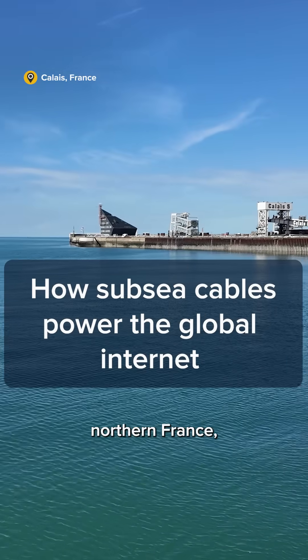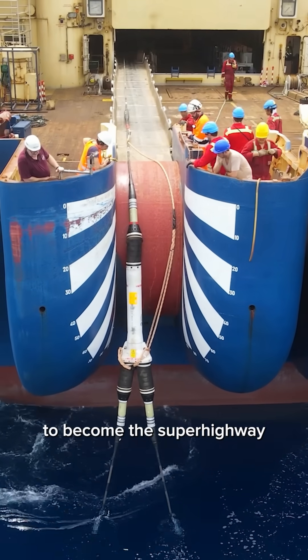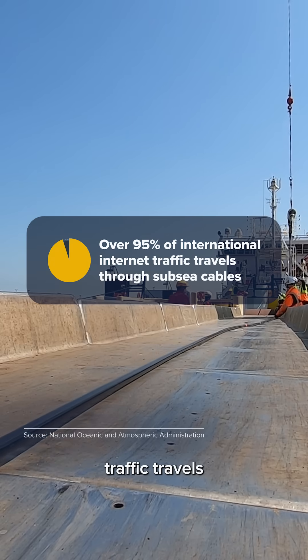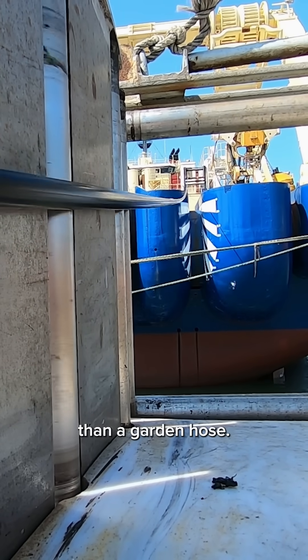In this quiet seaside town in northern France, thousands of miles of cables are manufactured each year and then dropped into the ocean to become the superhighway of the Internet. Over 95 percent of international Internet traffic travels from continent to continent through cables on the ocean floor that, for the most part, are no larger than a garden hose.